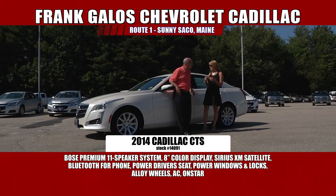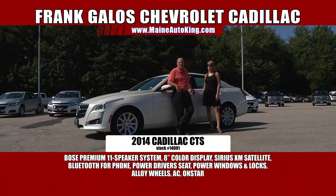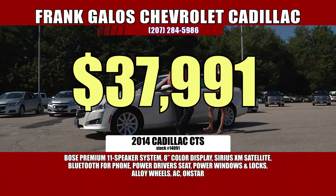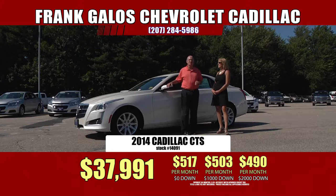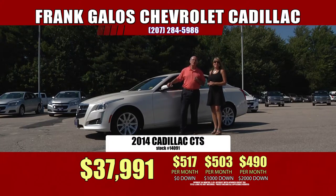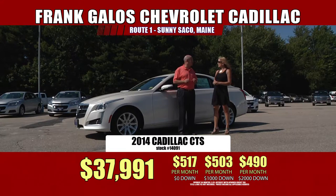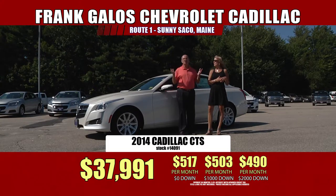The seats envelop you — you feel like you're one with the car when you're driving it. It has great power, great gas mileage — almost 30 miles to the gallon in this full-size vehicle. And $11,000 off on a brand new car. This car has a price tag of over $49,000 and we have it on sale for $37,991. It's a beautiful car and it's not going to last long right here at Frank Galo Chevrolet Cadillac, US Route 1, sunny Saco, Maine. We are celebrating our 55th year.